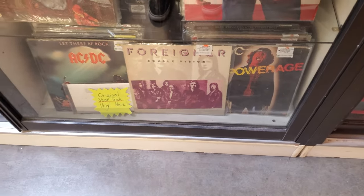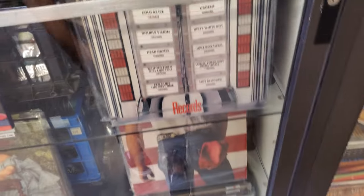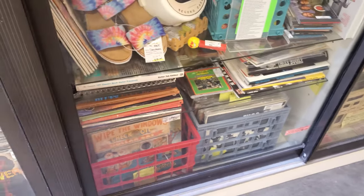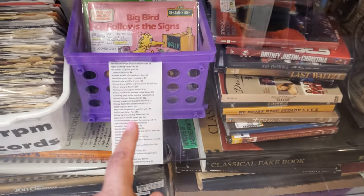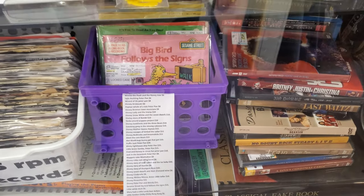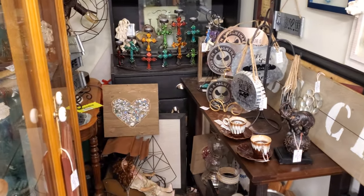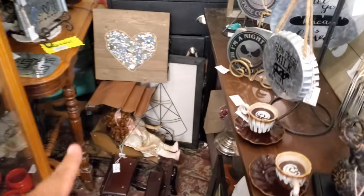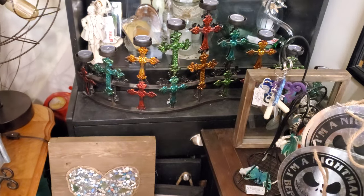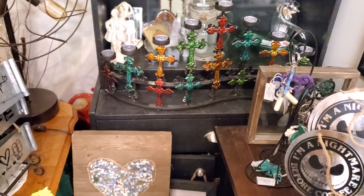There's some ACDC — I guess they're behind the case. Big Bird — Follow the signs. Remember that movie, Follow That Bird? Okay, this right here — this cross, for all the candles. I feel like that's a rock star; that belongs in a rocker house, I think.